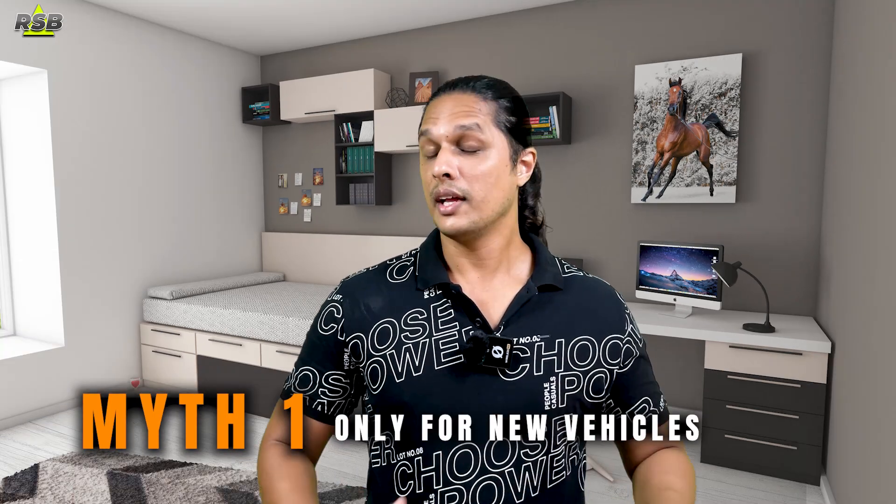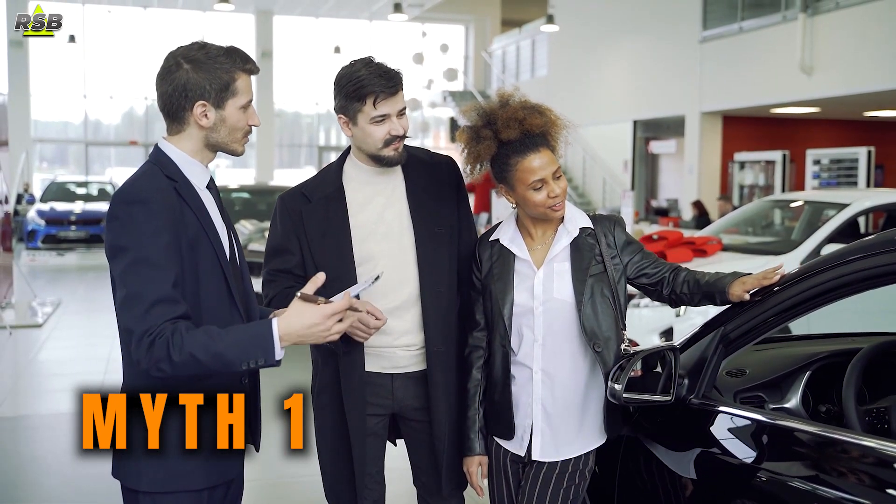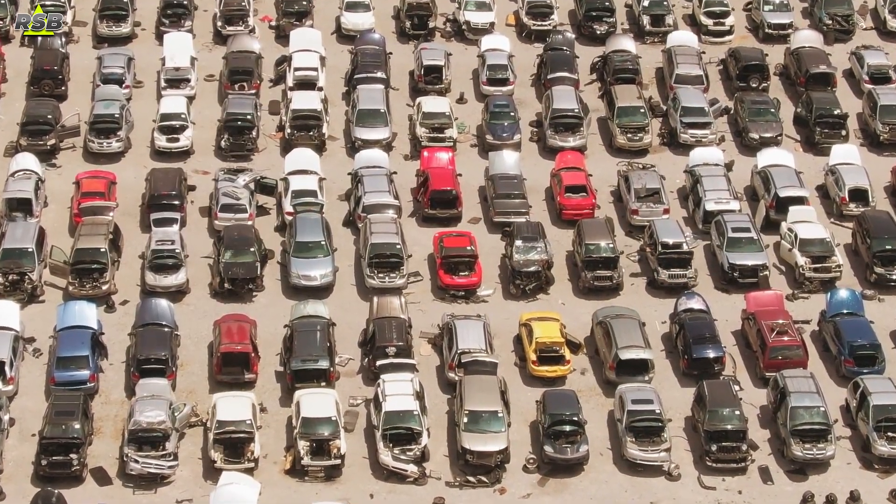The first myth when it comes to PPFs is that paint protection films are only meant for new cars. This is far from the truth. PPFs can be applied on any vehicle regardless of age, as they provide a valuable layer of protection against various environmental and road hazards.